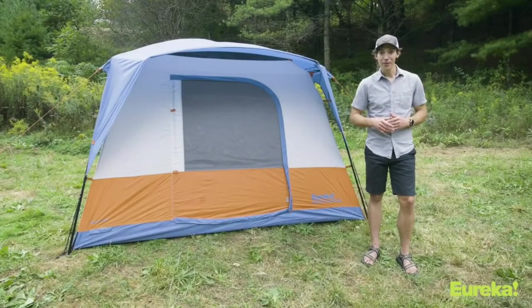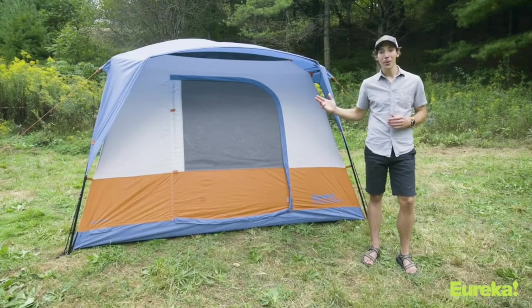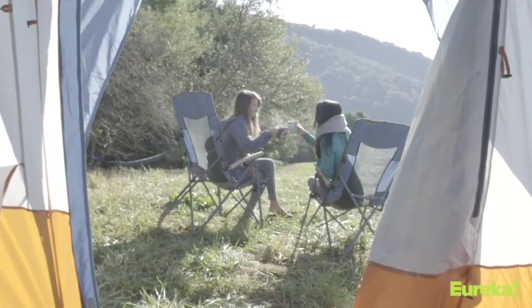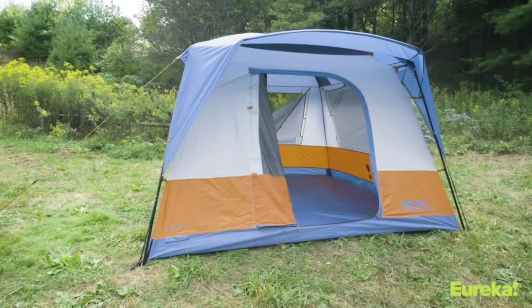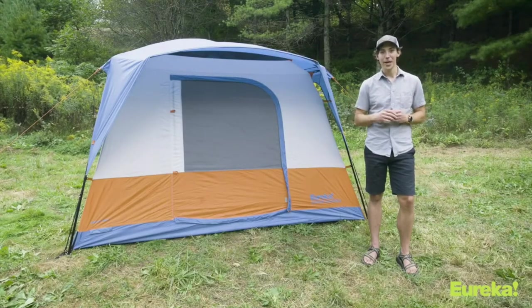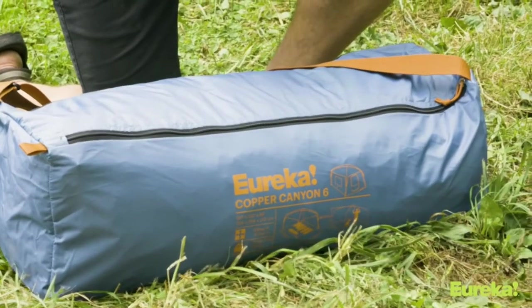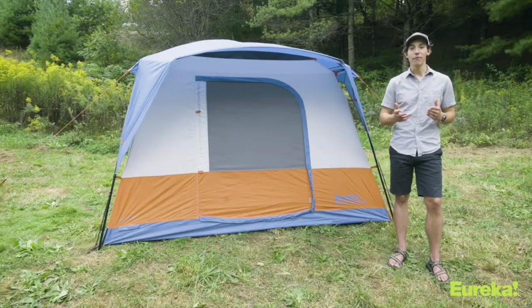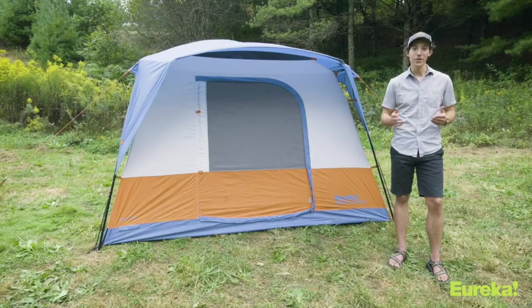Hey everybody, Brian here with Eureka, and today I'm going to show you the brand new Copper Canyon LX6 tent. This thing is awesome — it is a super livable family car camping tent that's really easy to set up with some great features. The Copper Canyon LX6 comes in four different sizes; this is the six person model, but it sleeps from four to twelve people, so there's an option for everybody.